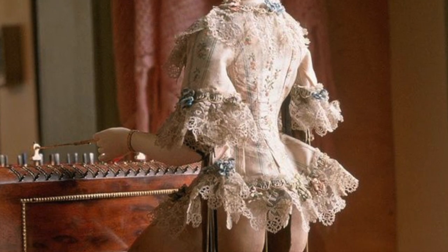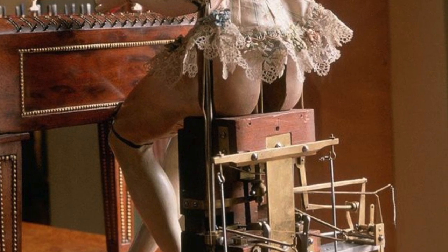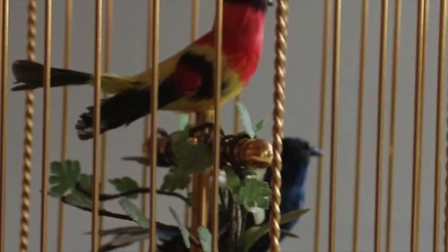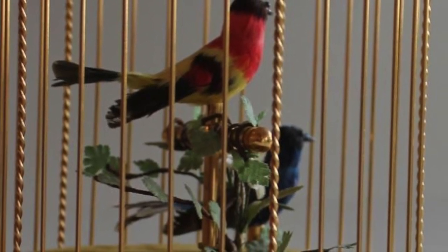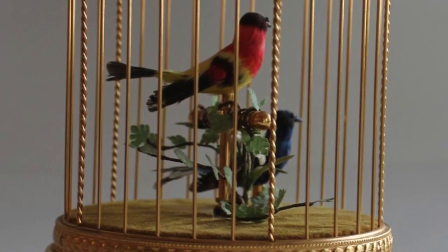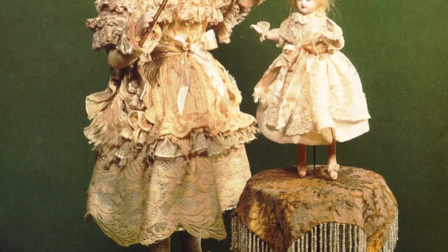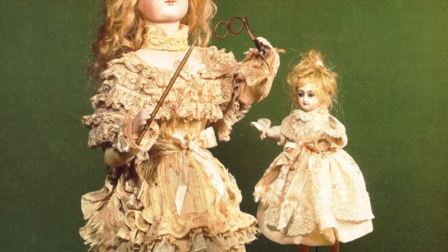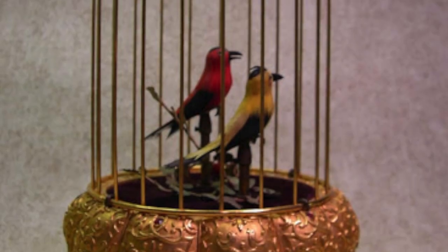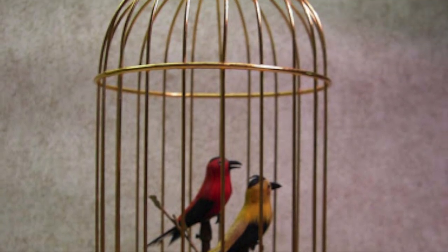The Victorians loved automata, and many were made as curiosities and toured the country amazing audiences and raising questions about the nature of life — whether we ourselves were mechanical objects rather than spiritual beings. Some still exist today in museums and are maintained as marvels of engineering. Many were sold as toys, and those of us who grew up with the mechanical toys of Fisher-Price will understand the fascination.